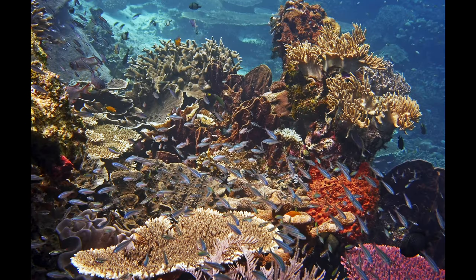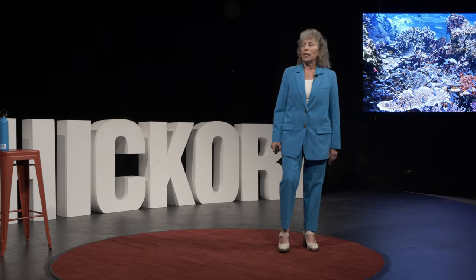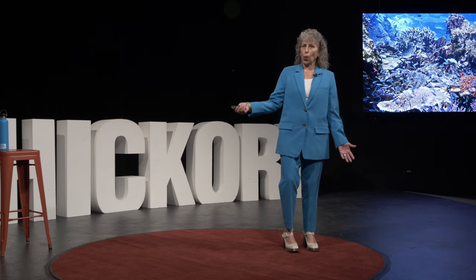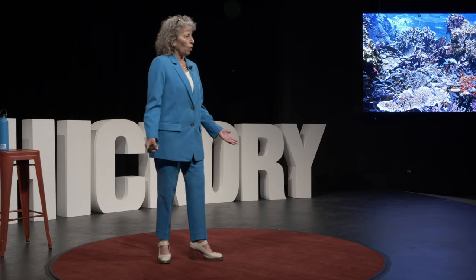This is what a healthy ecosystem looks like in Raja Ampat. You can barely see the coral in some places because there are so many fish, and even if you were a coral marine biologist, I think you'd be hard-pressed to count all the different species and colors of coral. But my experience was that it wasn't all beautiful, colorful corals, happy fish, and fabulous sea turtles.